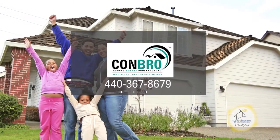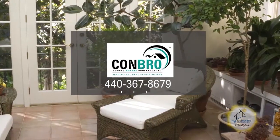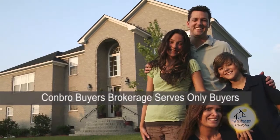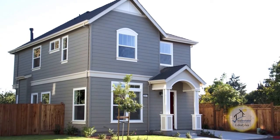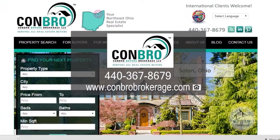Buying property is one of the most significant transactions a person will make. Recognizing the importance of this event, Conbro Buyers Brokerage has dedicated themselves to serving only buyers. Your CBB professional will provide you with the best service available with the aid of their extensive network and industry resources. Give Conbro Buyers Brokerage a call today.